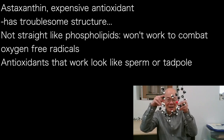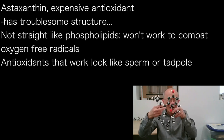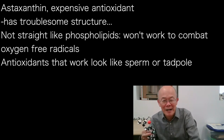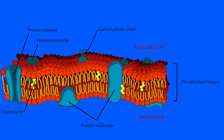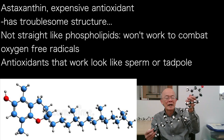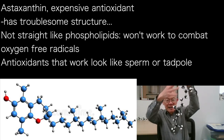So astaxanthin would come sticking out like that — this is as awkward as it's ever going to be, because all the phospholipids are oriented like this. If you don't believe me, go look in a textbook or Google what a cell wall looks like. You'll see how this molecule is going to fit into the phospholipid — it won't go in there. So do not take things that do not fit. An antioxidant that works looks like a sperm or a tadpole — the head sticks out and the tail sticks in.